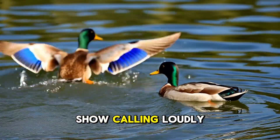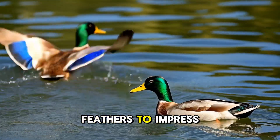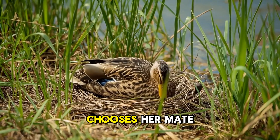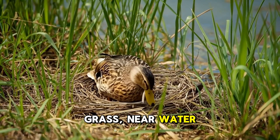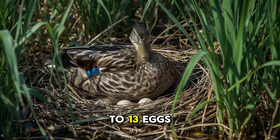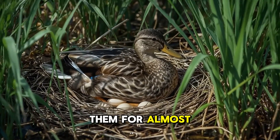During the breeding season, male mallards put on a show — calling loudly, splashing, and showing off their bright feathers to impress the females. Once a female chooses her mate, she builds a nest on the ground, usually hidden in grass, near water, or even in backyards and gardens. She lays 8 to 13 eggs, and she alone takes care of incubating them for almost a month.